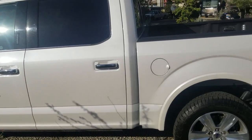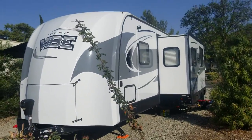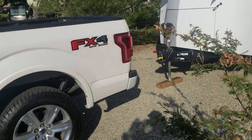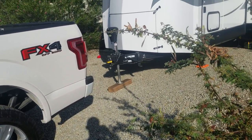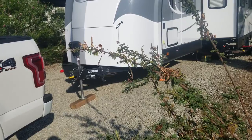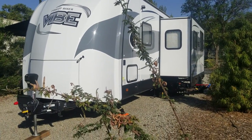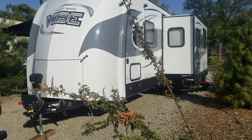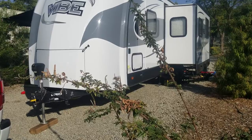With the 3.5 EcoBoost, I think I'd be getting better gas mileage if it was two-wheel drive. But overall, 10.1 MPG — not too bad. I just want to help somebody out who's thinking about whether they should get the EcoBoost. Now, the trailer weighs about 6,500 pounds dry.